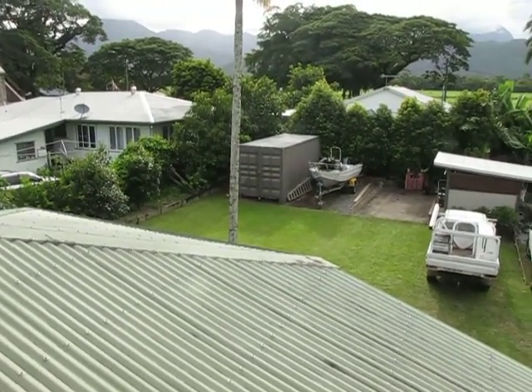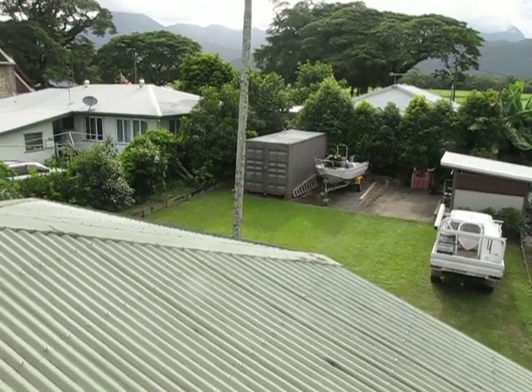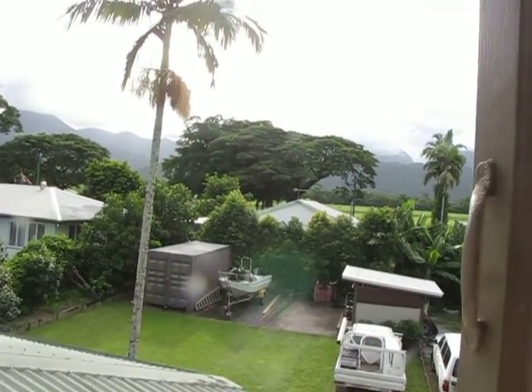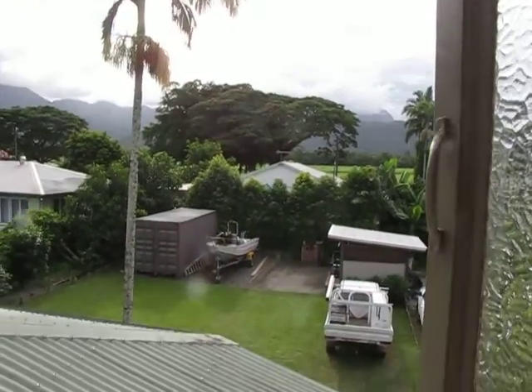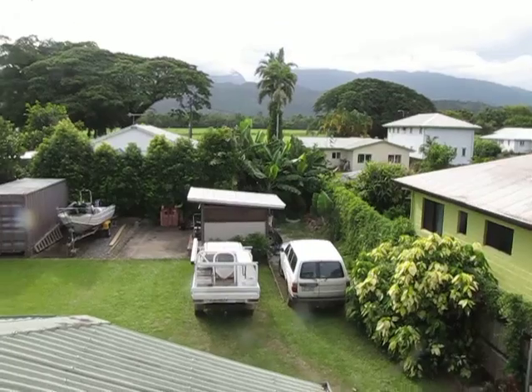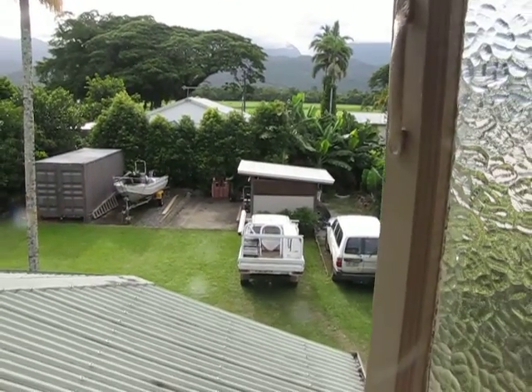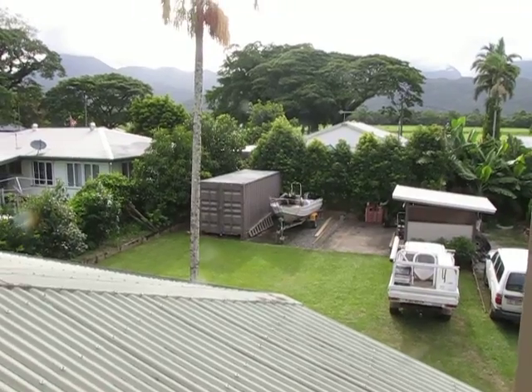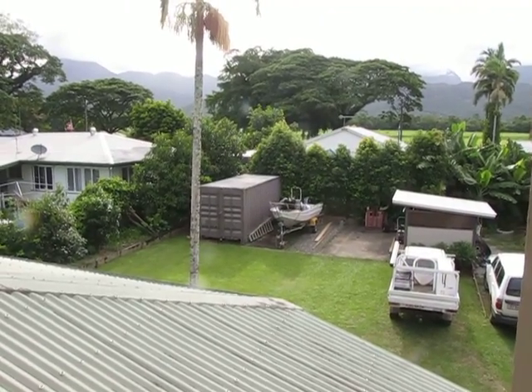As I was saying, plenty of room to put a fence up pretty much from the corner through that palm tree, up through the right-hand edge of the boat, and split the yard in two. That's just a little cubby house down there, but there are a couple of concrete pads there, including underneath the boat and the shipping container.